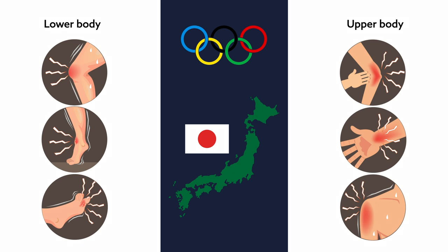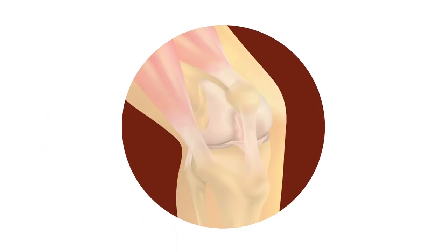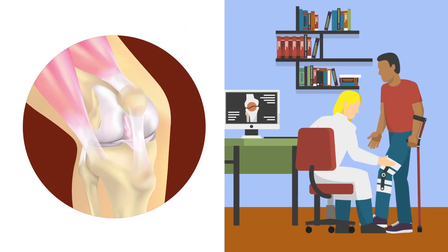Now, for the first time, researchers have discovered patterns of knee injury across both competitive and non-competitive climbers. Their findings, published in the March issue of the American Journal of Sports Medicine, could offer athletes and healthcare providers useful tips on how to avoid or bounce back from injury.